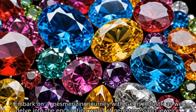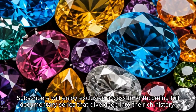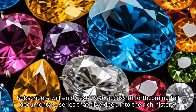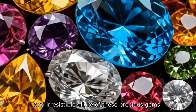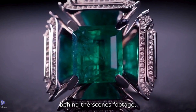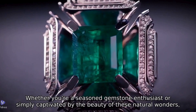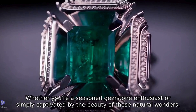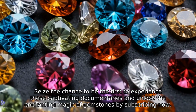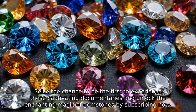Embark on a mesmerizing journey with Gems Industry as we delve into the enchanting world of gemstones and jewelry. Subscribers will enjoy exclusive access to forthcoming full documentary series that dive deep into the rich history, intricate artistry, and irresistible allure of these precious gems. Get ready for compelling in-depth interviews, behind-the-scenes footage, and expert insights that are sure to both educate and entertain viewers. Whether you're a seasoned gemstone enthusiast or simply captivated by the beauty of these natural wonders, Gems Industry promises to captivate and inspire. Subscribe now to be the first to experience these captivating documentaries.